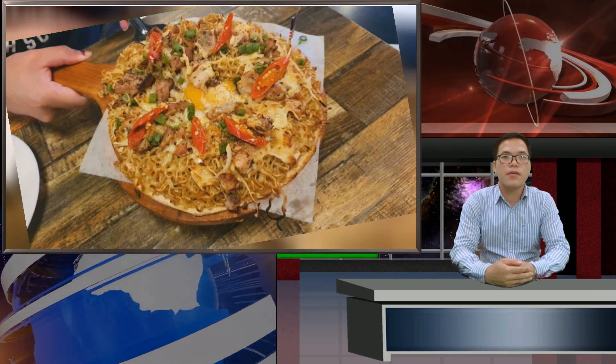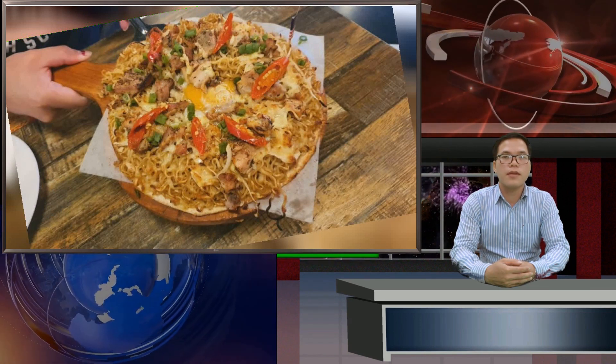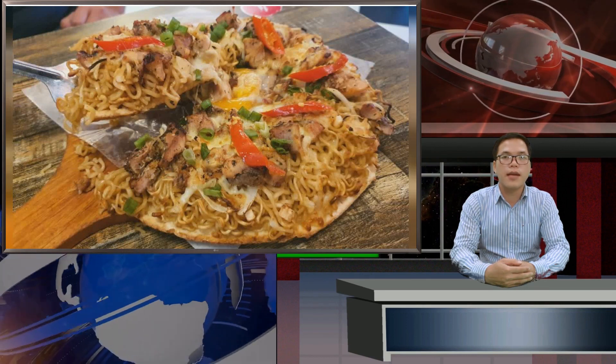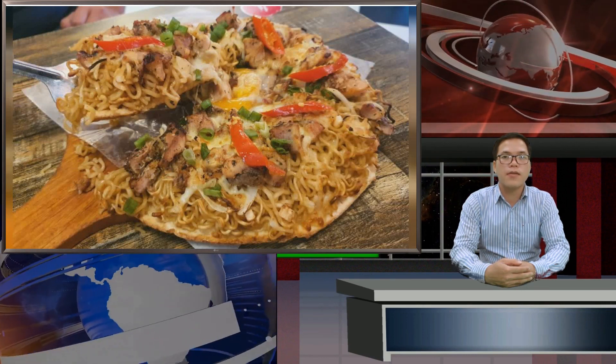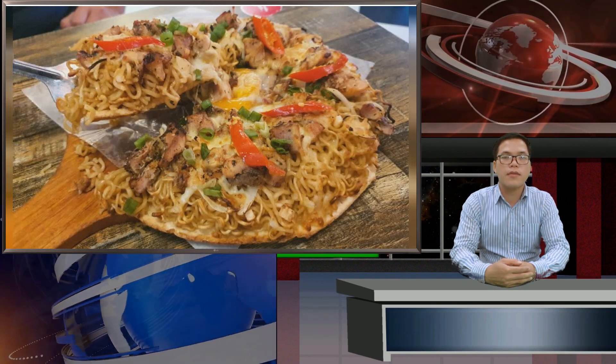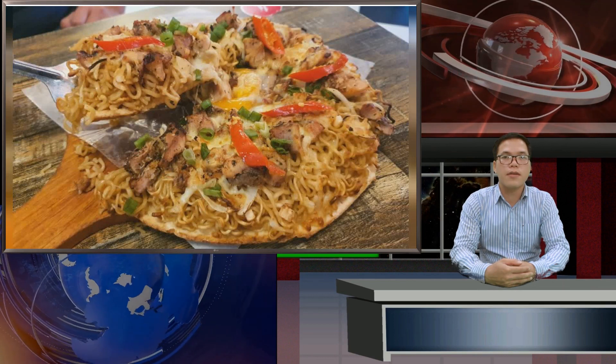The charming decor didn't negate the relatively long wait for the food, however, as I am used to my pizzas being fast. Still, considering that it's a specialty menu item, it probably took more preparation and care than the regular pizzas. My first impression of the Andomi pizza is actually how colorful it is, thanks to the big slices of chili and generous sprinkle of spring onions.